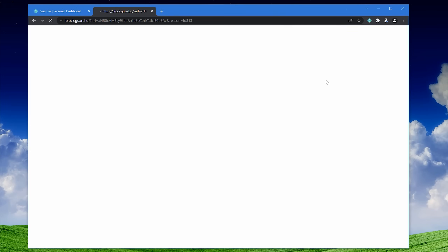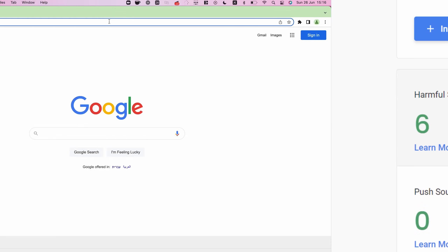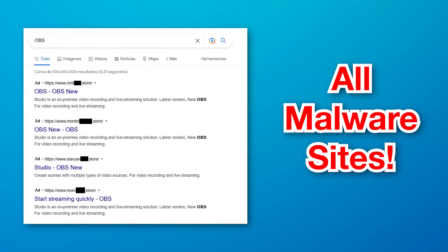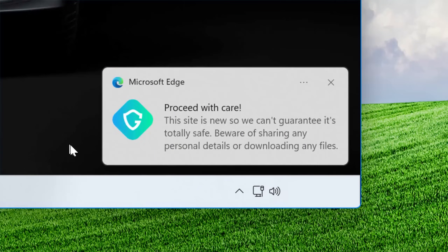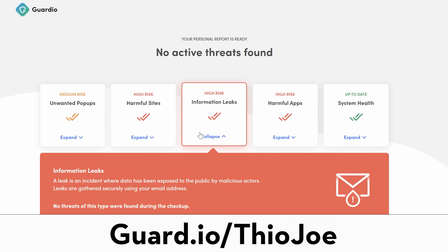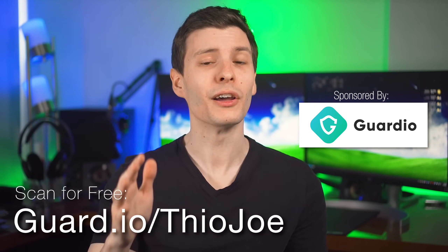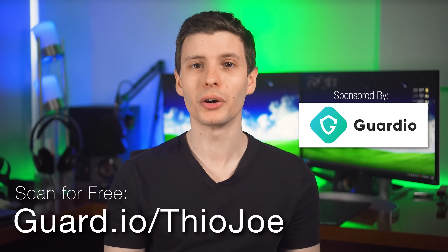Guardio also blocks malicious websites using in-house custom methods for detecting phishing and malware content before those threats can do any harm. They've also added download protection to block malicious files — even if you accidentally download them from fake sites for popular software or malicious game mods. Guardio will also warn you if a website's domain was registered very recently, which is a major red flag. You can scan your browser for free at guard.io/theojoe, get a 7-day free trial of premium features, and 20% off the first year of their premium plan.